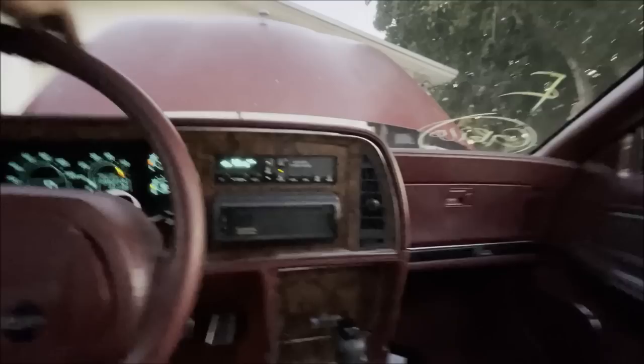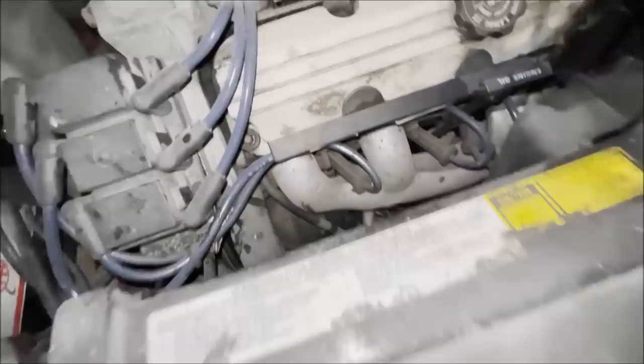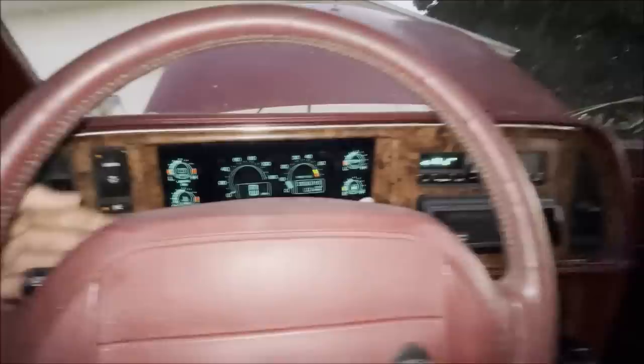I'll be damned — the AC works. It looks like an older compressor; that clutch looks way too shiny to be original. Oh, that AC is cold. You have got to be kidding me — it's even got cold air. Holy crap. Okay, let me unhook that, close the hood, and we'll go for the first drive.